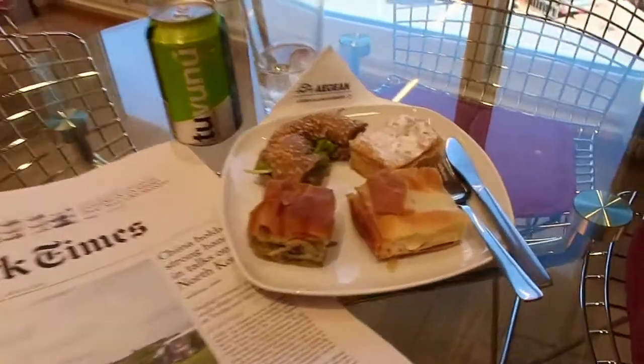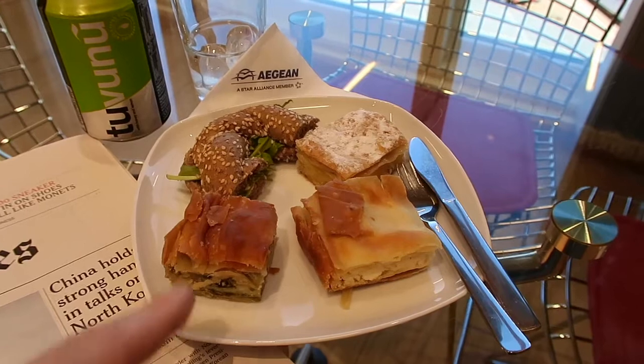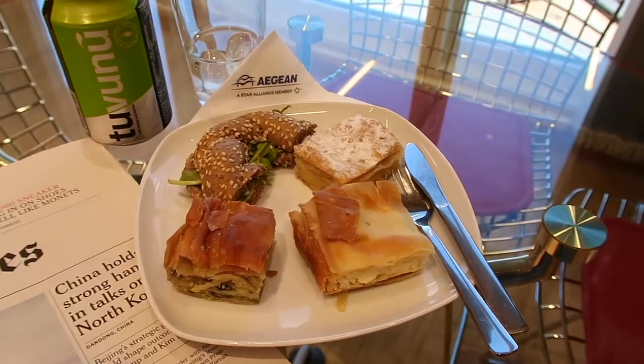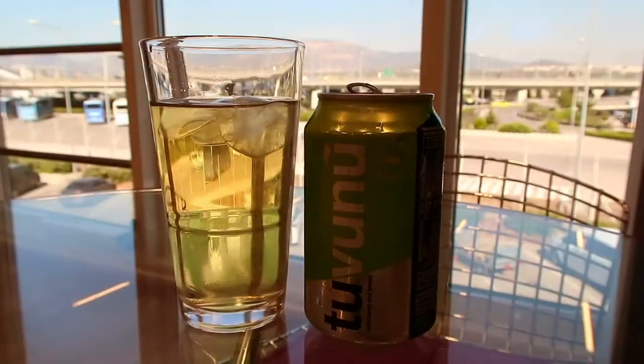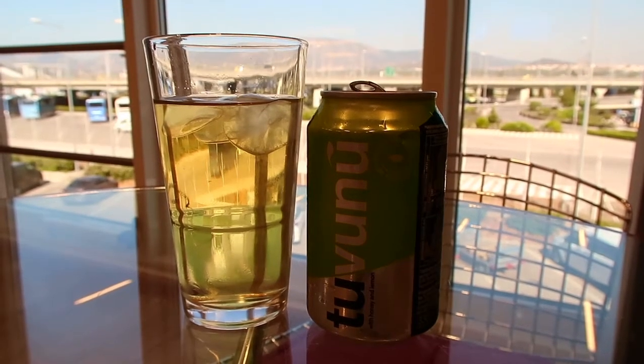Here are my snacks. Of course I picked cheese pie, spinach pie, some bougatsa and some bread. If you're wondering what I'm drinking, this is iced tea with honey and lemon.